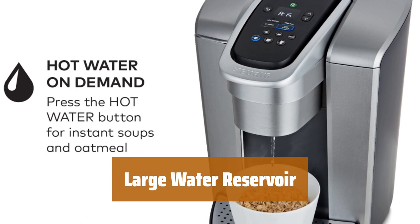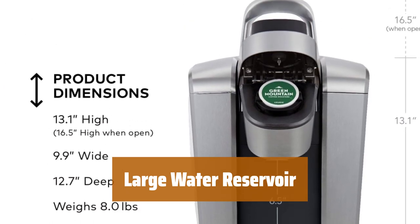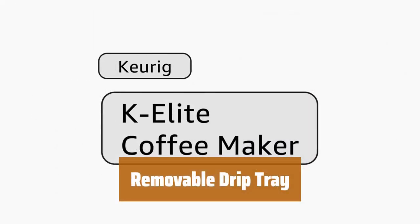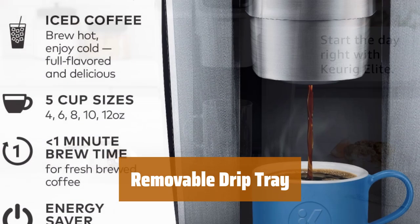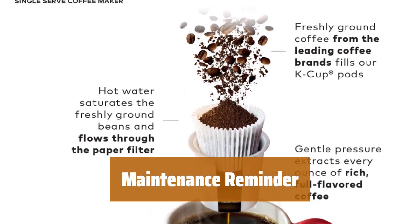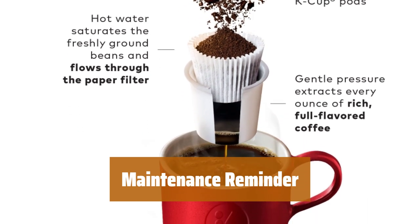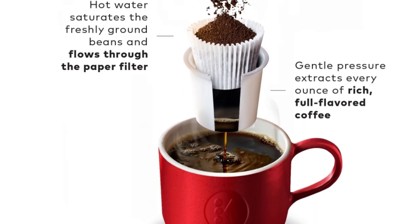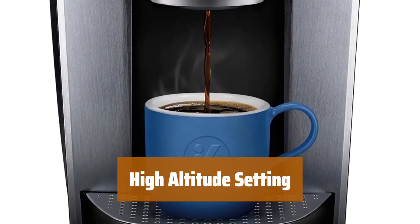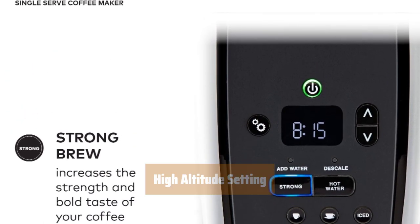With a spacious 75-ounce water reservoir, you can brew up to 8 cups before needing a refill, saving you time and hassle. Accommodating travel mugs up to 7.2 inches tall, the removable drip tray ensures easy cleanup after accidental spills. Stay on top of maintenance with the brewer's reminder system, alerting you when it's time to descale for the best-tasting brew possible. Living at high altitudes? No problem — the brewer's high-altitude setting ensures optimal performance even above 5,000 feet.